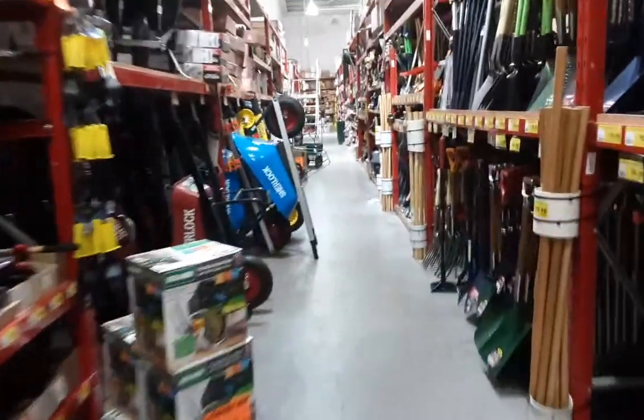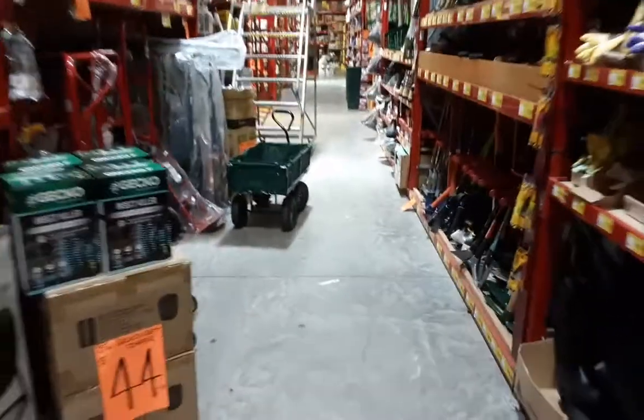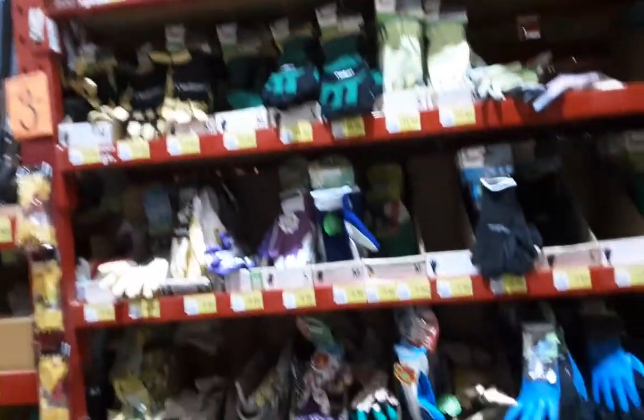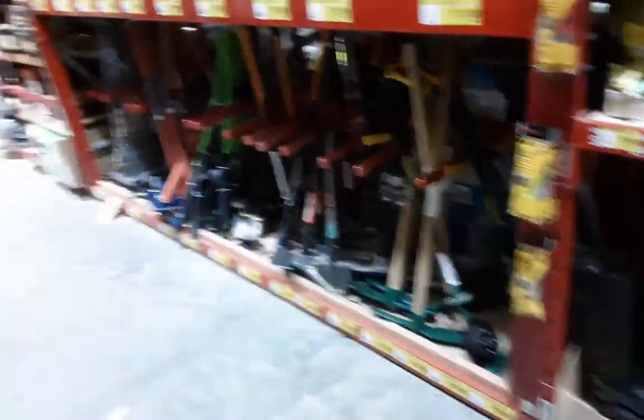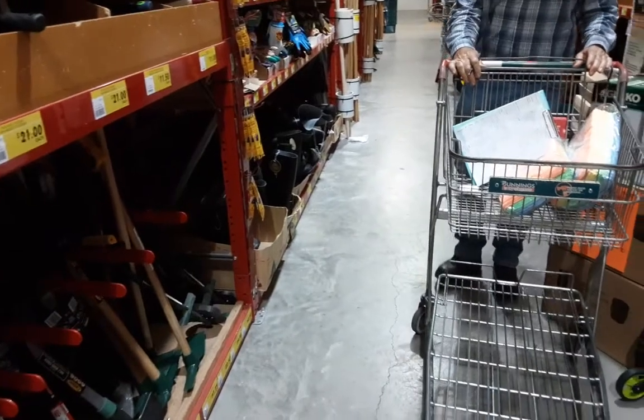I'll go ahead and go to the cleaning section because that was my biggest concern — there are some things that I want. It's quite a few people here. The gardening section should be interesting too. This part of the gardening section looks pretty normal — plenty of stock, nothing crazy. The gloves: I know that some places have had a run on gloves, but if you look, there's plenty of gloves. And plenty of rain boots — 'wellies,' that's right, that term had left me for half a minute.